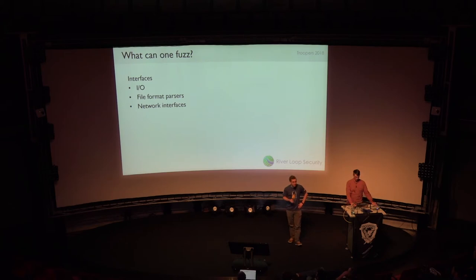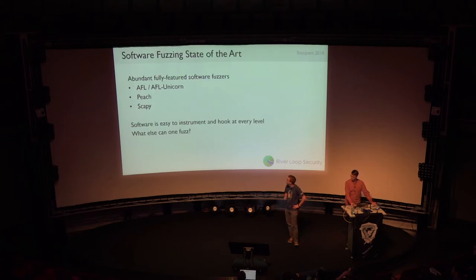For fuzzing programs, you might use AFL or AFL Unicorn. There's also Peach, Scapy, and plenty of other tools. For software fuzzing, it is a well-developed thing — for network services and file formats, these work great. Because software is something we can instrument and hook at different levels, especially when you see stuff like AFL that hooks very deeply into the memory of a program, that instrumentation really helps do great fuzzing.